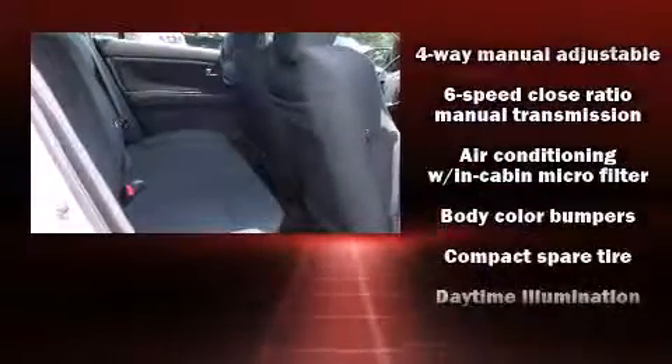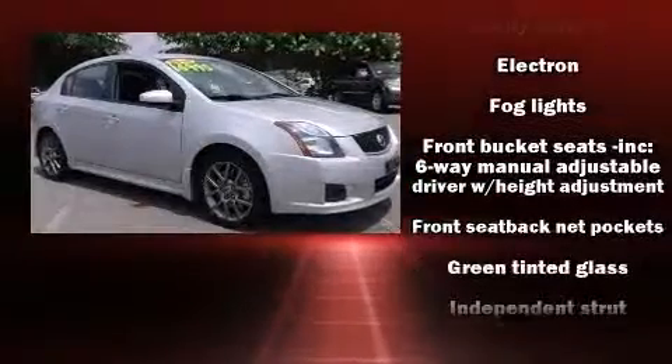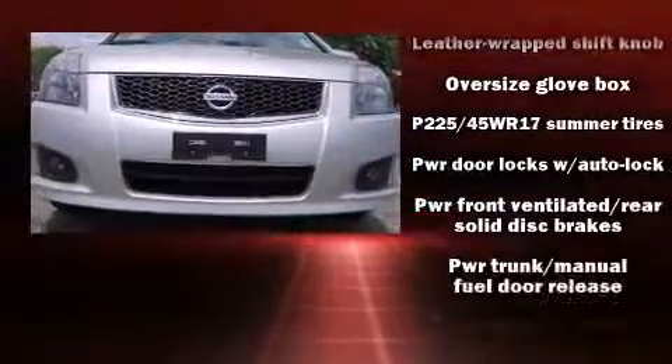Passenger security is always assured thanks to the various safety features, such as dual front impact airbags with occupant sensing airbag, head curtain airbags, traction control, anti-whiplash front head restraints, a panic alarm, and four-wheel disc brakes with ABS.